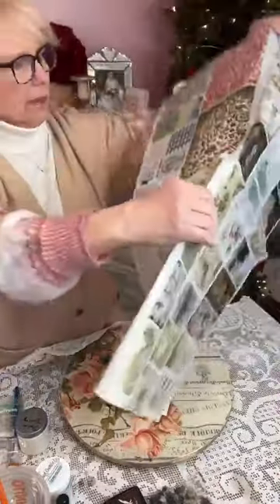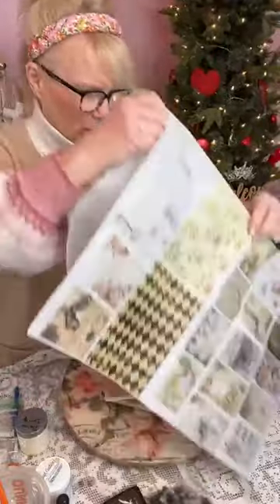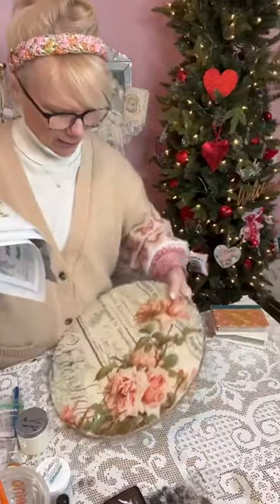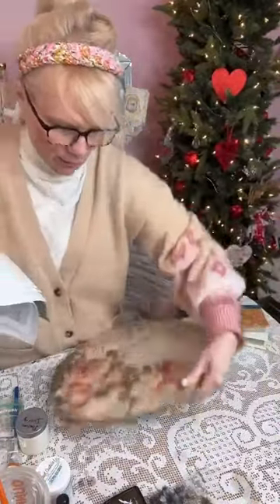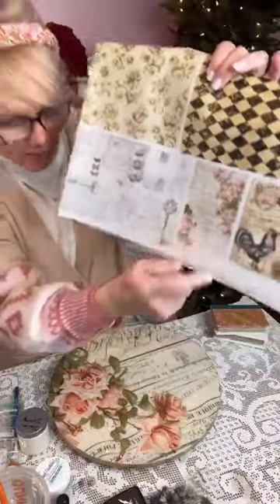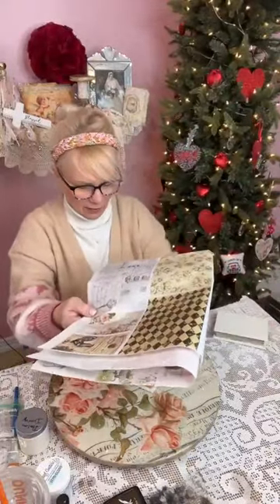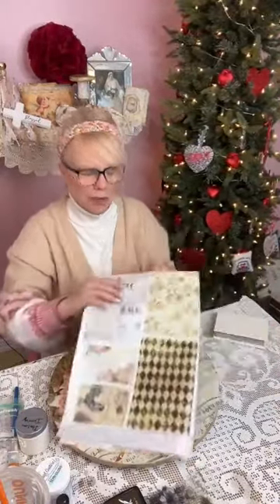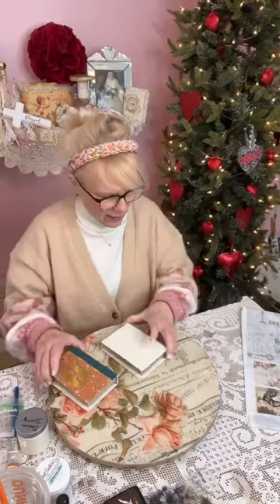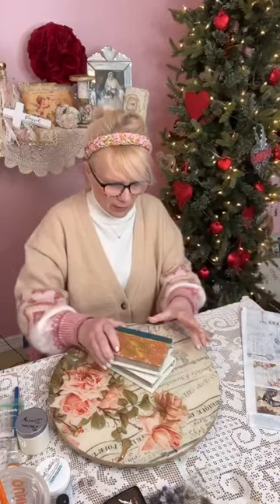We're going to be using my turntable — there it is. We're going to use the mini today. We're going to put the mini on top of the book, and then I think we're going to use this one for the bottom book. Here's the large and here's the mini. These are so super duper cute! My idea is we're going to be stacking them like this — how cute is that?